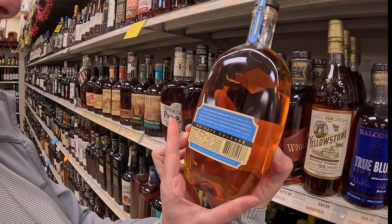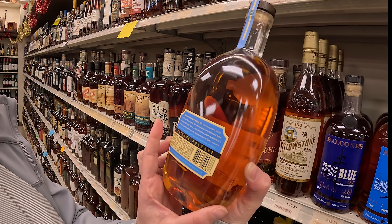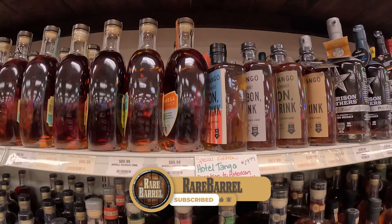This is Ben's favorite. Templeton — the bottle. This is the bottle they changed it to. He likes the four-year. Is it because it's the good stuff? If you know, you know.